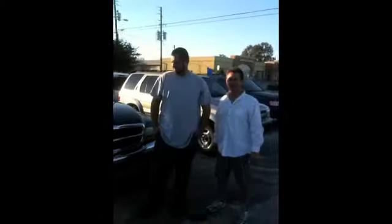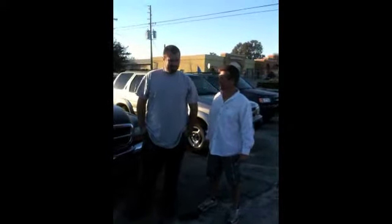Hey everybody, this is James. He just bought this 4x4 Dodge truck, 4-door. Excellent looking truck, isn't it? We want to thank James for buying the truck.